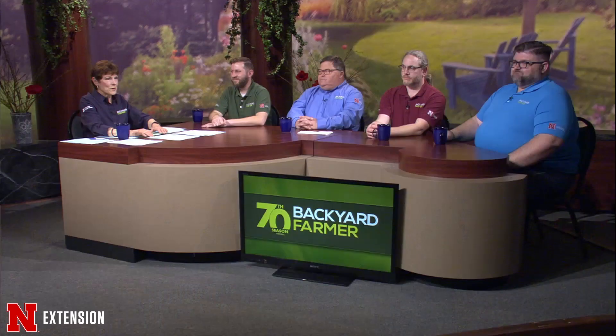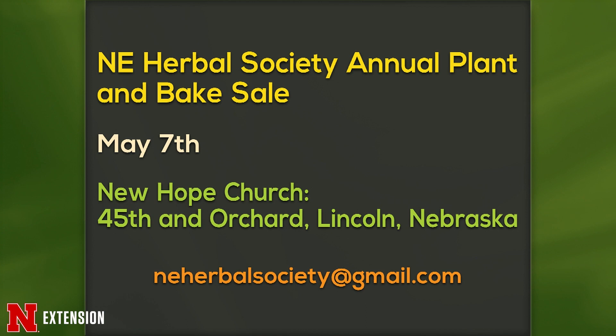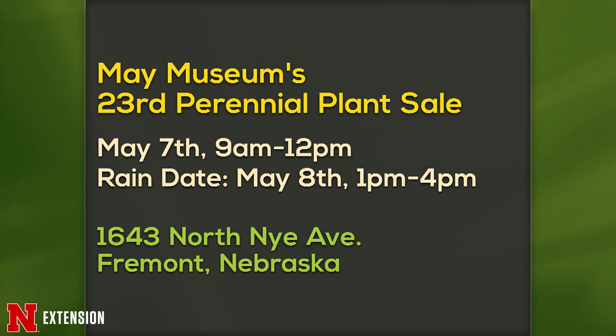Upcoming announcements: the Nebraska Herbal Society Annual Plant and Bake Sale is May 7th at New Hope Church, 45th and Orchard in Lincoln. The May Museum's 23rd Perennial Plant Sale is also May 7th, 9 to 12, rain date May 8th, 1 to 4, in Fremont, Nebraska. Finally, the Holy Trinity Arts Festival is May 14th, 10 to 5, at the Church of the Holy Trinity.